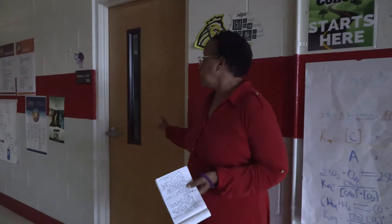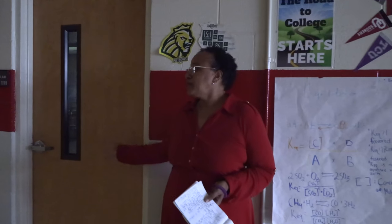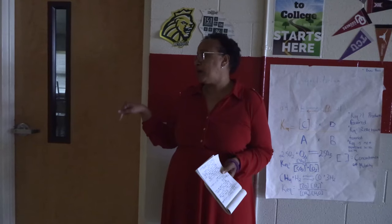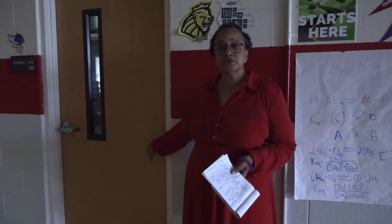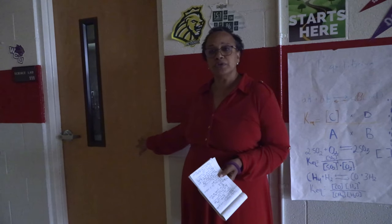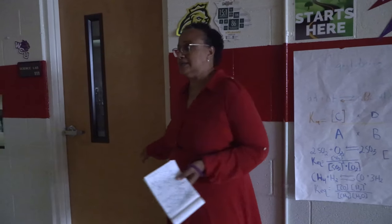Right here to my right we have our science lab. As I mentioned, all three of our science teachers are on this hallway, and this gives them an opportunity to do experiences, experiments, and other activities for students as they explore their interest in science.